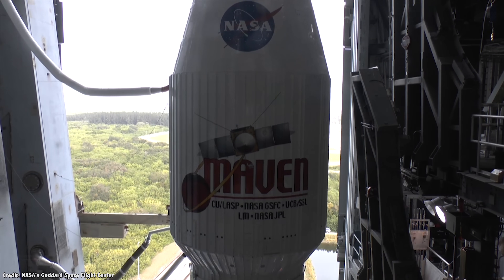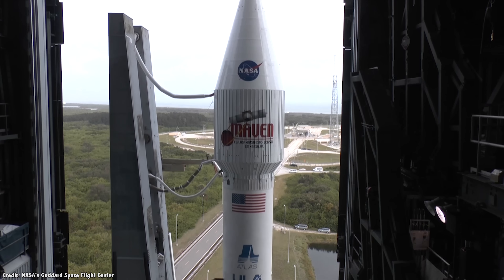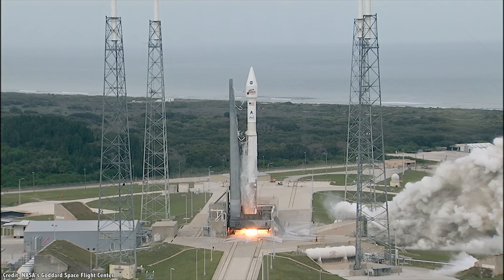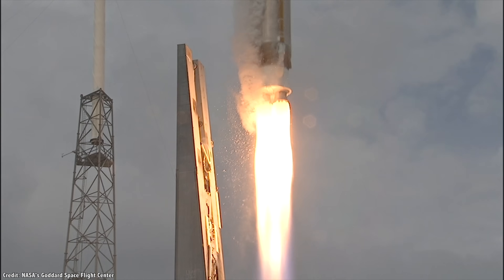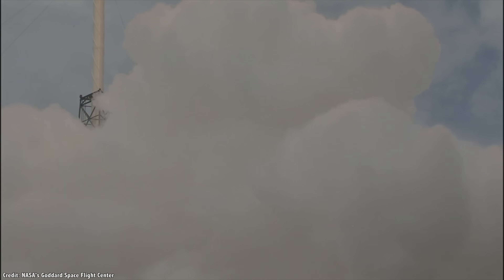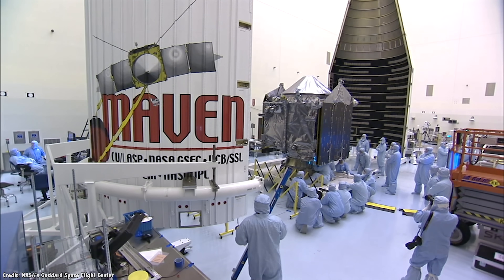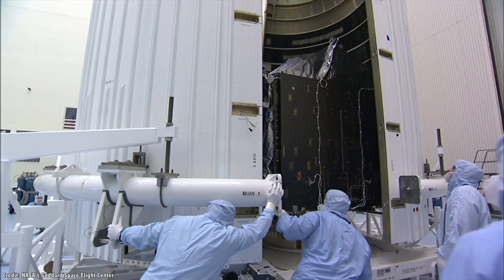Category 3 is for flybys and orbiters that are traveling to a world that might have life on it. Although there's no plan for the spacecraft to actually interact with the world, there's a chance of an accident or anomaly with the launch or arrival that could crash it into a region. For these missions, they need to be built in a clean room and undergo cleaning to remove large amounts of potentially contaminating bacteria.